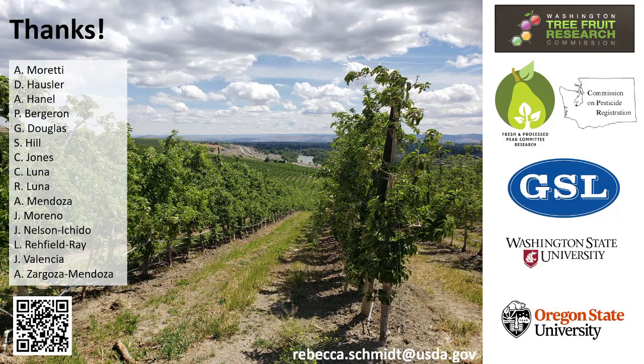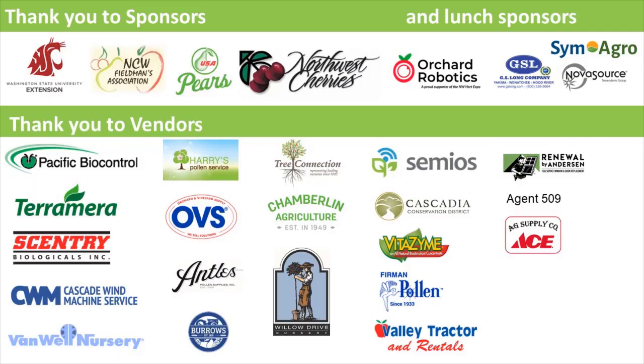Thanks to all the folks that have collected a lot of data over the years, plus the folks that specifically helped with funding and data collection for collaborating on these projects.